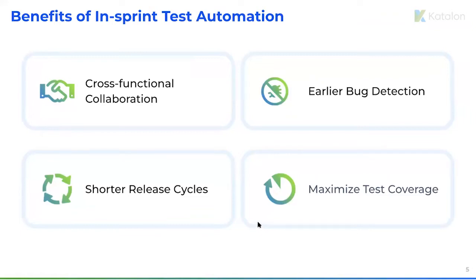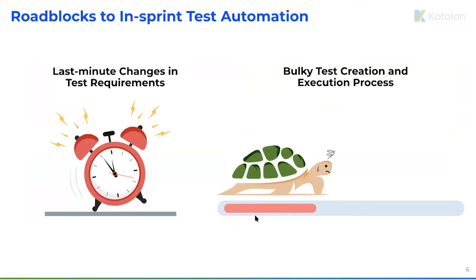Along with the benefits, there are a few roadblocks one could possibly encounter when moving into in-sprint test automation. Imagine you get a last-minute change in test requirements — maybe your team learned something new about users and decided to upgrade existing user stories. The process of test creation and execution, especially if you have a bulky test, could take one to two weeks, and as a result you circle back to the n-1 sprint eventually.